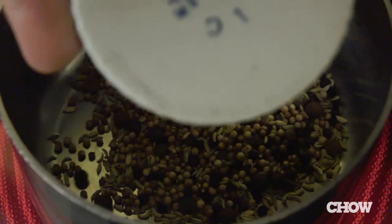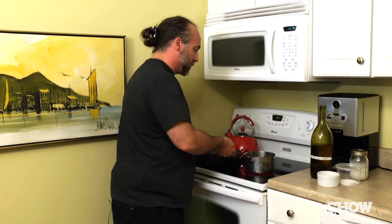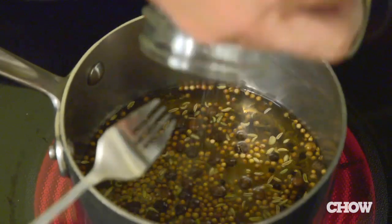We've got coriander, fennel, allspice, and black pepper. Toast the spices a little bit to bring out the oils in them. Cider vinegar — probably three cups, four cups, roughly. Half a cup of sugar, a couple tablespoons of salt, and we'll add our blossoms.